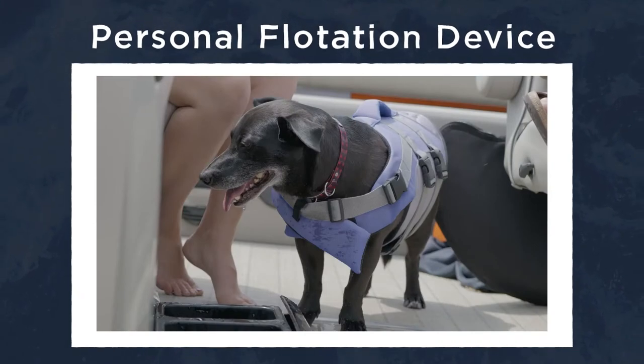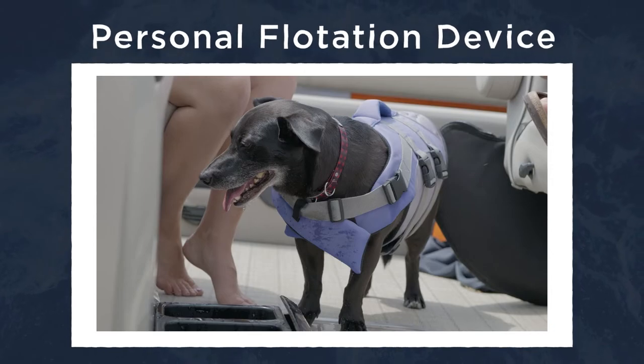PFD is your personal flotation device. Life jackets are the most common form of PFDs, and every boat is required to have them. Finally, there's the captain — that's you, once you get your own personal boat and learn all these boating terms.